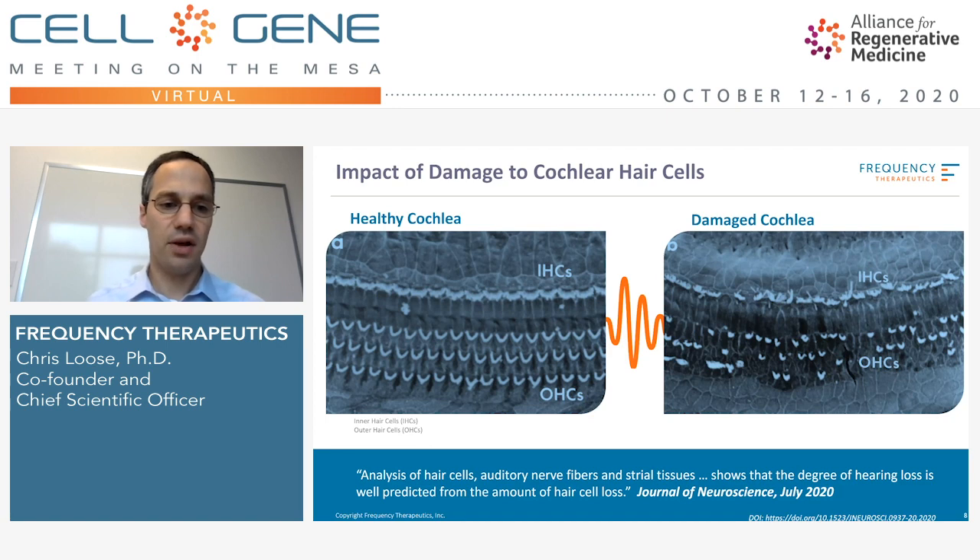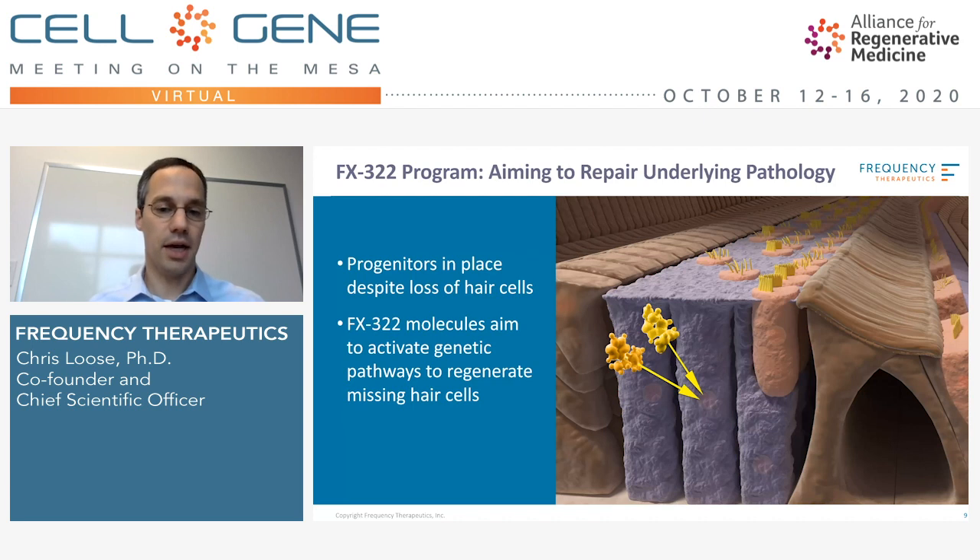It's also been found that the degree of hair cell loss is very much correlated with the amount of hearing loss that occurs. So hair cell loss really is a driver, reinforcing this approach of hair cell restoration as a therapy for hearing loss. Here we're showing our two small molecules that work together to shift the state of the progenitor cell into a mode where it can go through asymmetric division and restore a hair cell while replacing itself, by turning on the right genetic pathways in that cell.